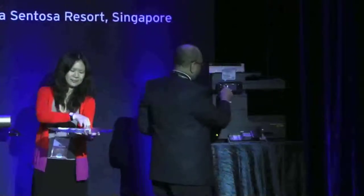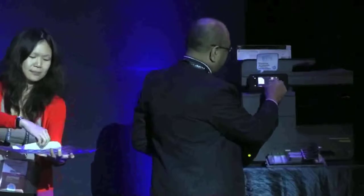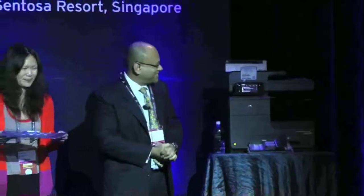Seeing is believing, so I'm going to just fire a printout. And if you don't believe me, just check the Guinness records. Thank you very much. And there we go — seeing is believing.